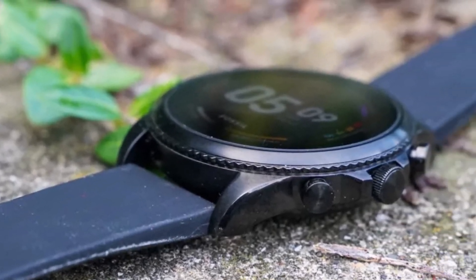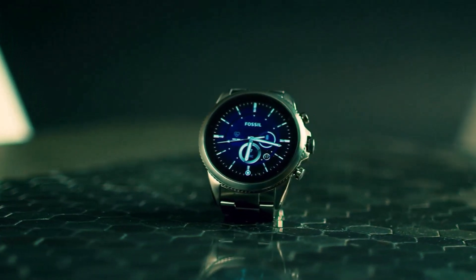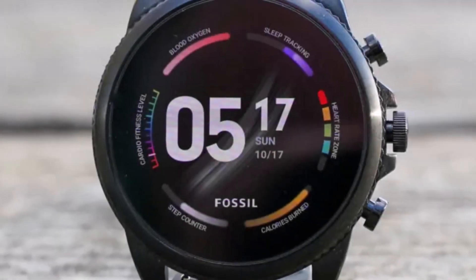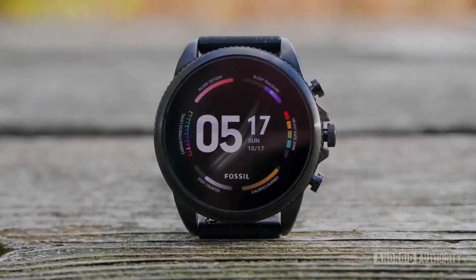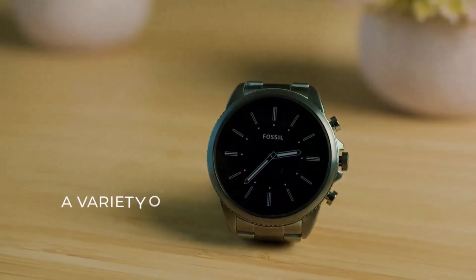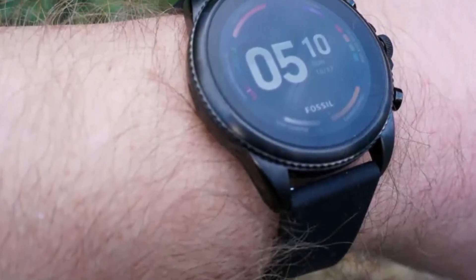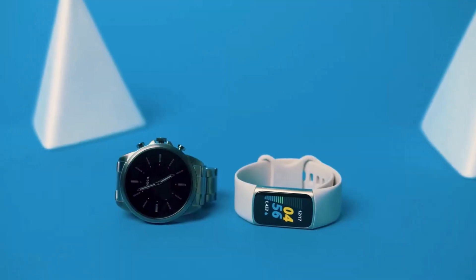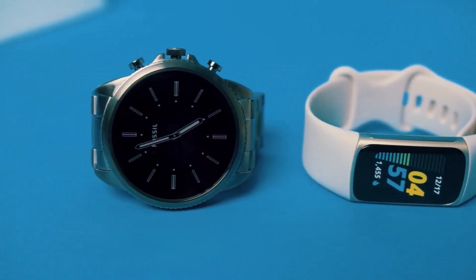Students seeking a smartwatch that seamlessly blends style and functionality will find much to love in the Fossil Gen 6. Powered by Wear OS 3.5, with a promised upgrade to Wear OS 4 in the pipeline, this wearable delivers a robust selection of first- and third-party apps, NFC for contactless payments, an integrated speaker and microphone for seamless communication, and a stunning AMOLED display for vibrant visuals.